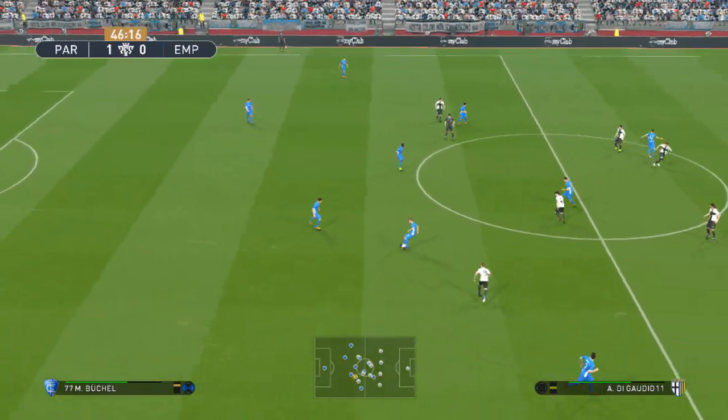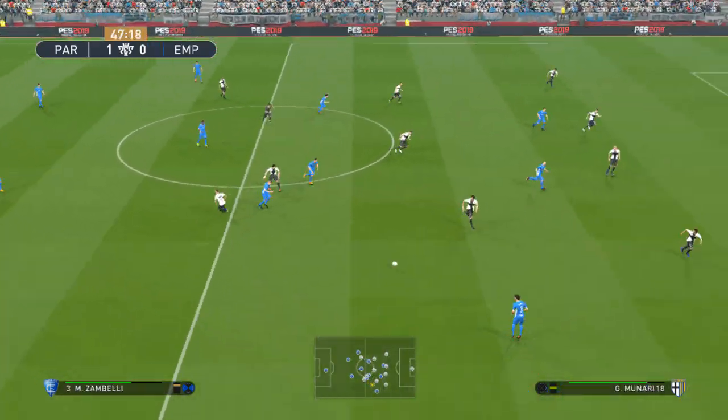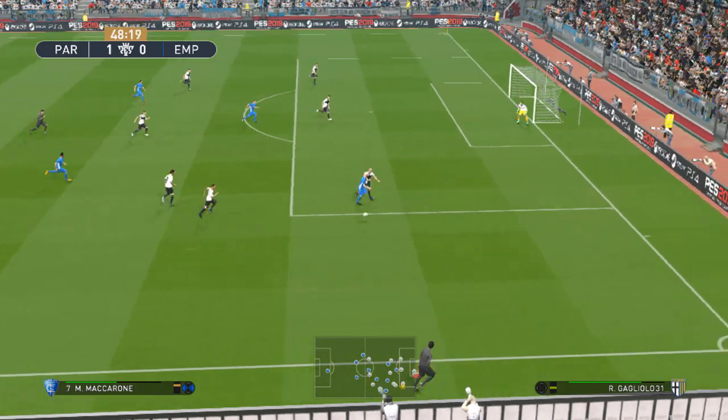Here we go again. Well, 1-0 may be good enough, so they may err on the side of caution and get more players behind the ball instead of running beyond it. They could even try to spoil it from here, we'll see.